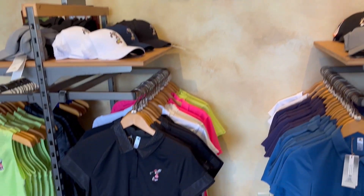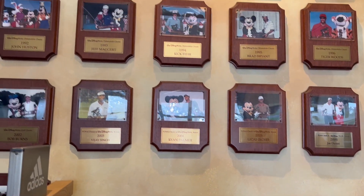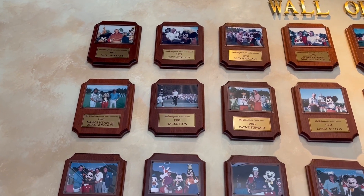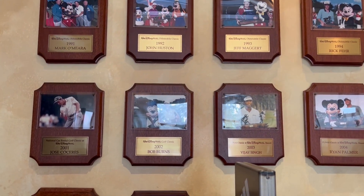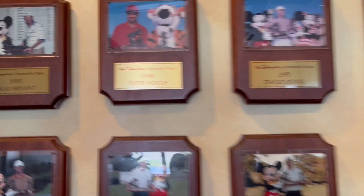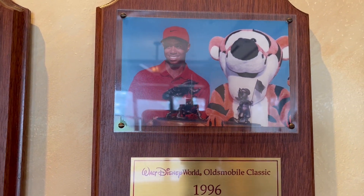There's some more Adidas stuff over here. The Magnolia course was on the PGA Tour for a while, so these are all the past winners. Up at the top, Jack Nicklaus won the first three. Then there's Vijay Singh. And there's a cool picture from 1996 of Tiger Woods winning it with Tigger in the background — that's really cool.